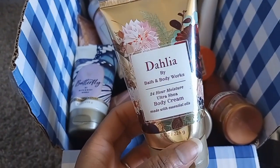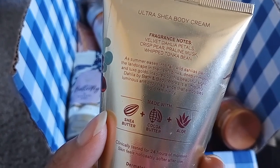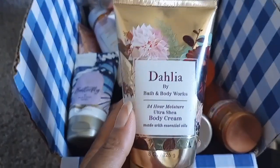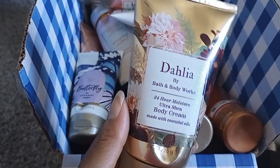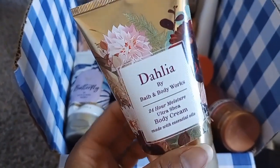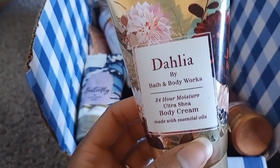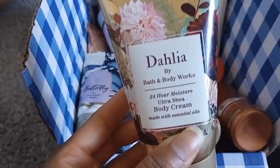Dahlia took me a while to use — it's very strong and sometimes gives me a headache. Notes are velvet dahlia petals, crisp pear, praline musk, and whipped tonka bean. It reminds me of a nighttime version of White T-Shirt — a little more feminine but with a similar DNA. It also smells like Good Girl by Carolina Herrera. A lot of people love this one, but in my house it's just extremely floral and doesn't do it for me.